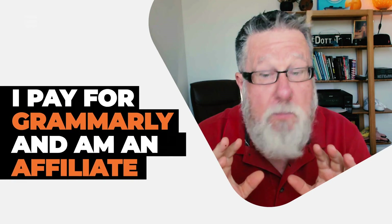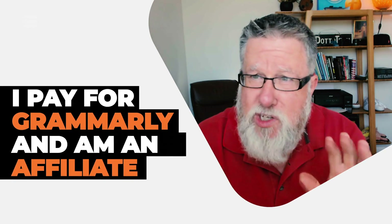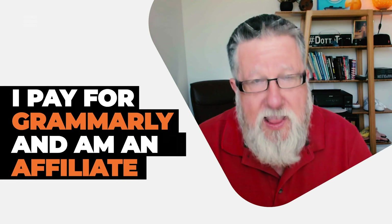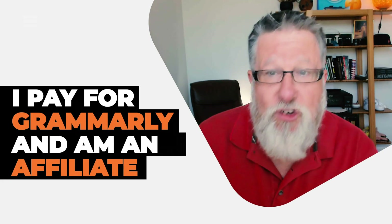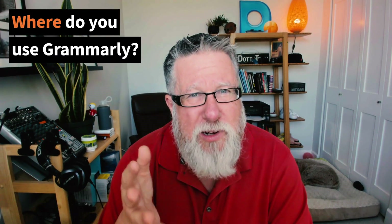Grammarly assists in all of those areas, so that's what I wanted to show you today. One caveat: I am a paid-up member. I pay for Grammarly's premium service, which is about $140 a year on an annual basis. I'm also a Grammarly affiliate, so if you click on the link below, that is an affiliate link. I just wanted to make sure you knew that as we move ahead.